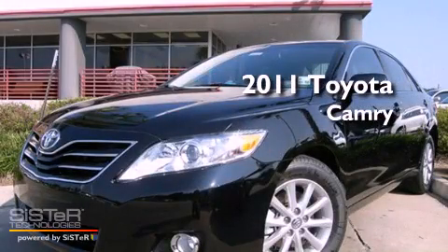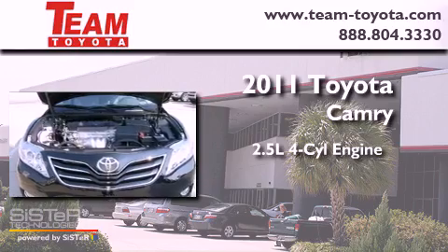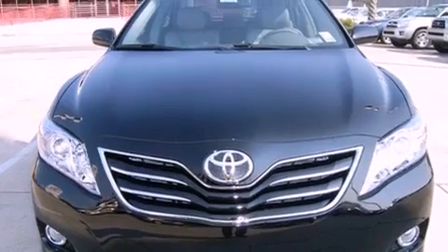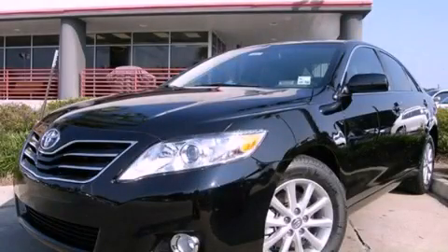This is a brand new 2011 Toyota Camry. It features a 2.5 liter 4-cylinder engine and a 6-speed automatic transmission. This vehicle is sure to sell fast. Call and arrange your test drive today.